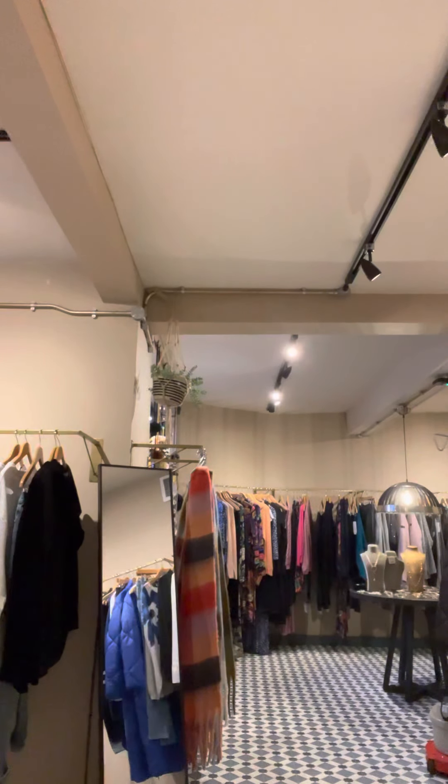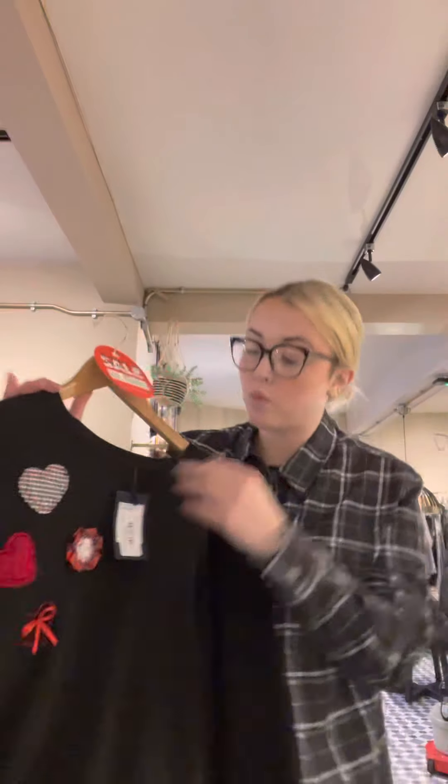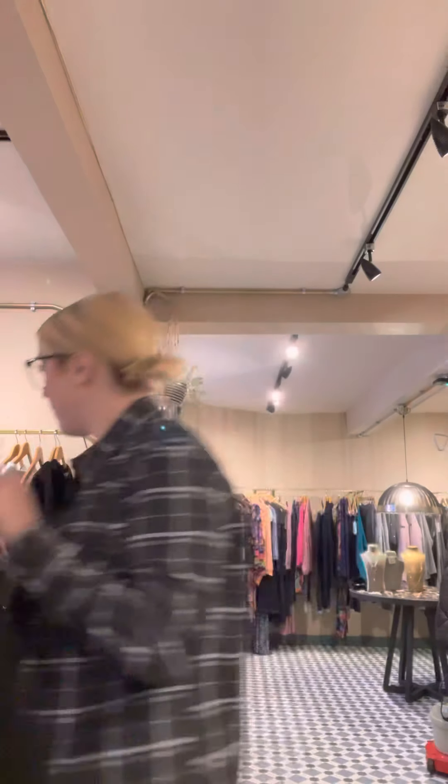Finally, I just wanted to show you this little jumper we've popped in the sale as well. Last one — it's a size 16. You've got that lovely detail on the front and then houndstooth collar and cuffs as well. Really nice, it's a thinner knit so it'd be a great one to take through to spring. This was £65, now £52 — great little bargain, that one.